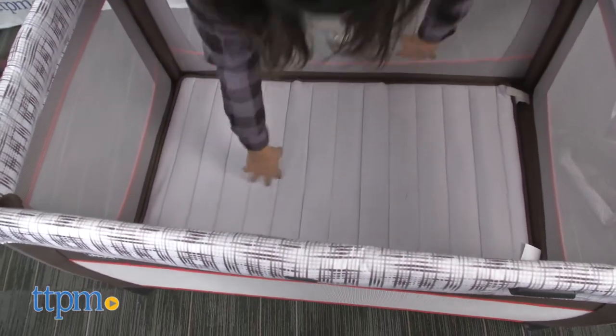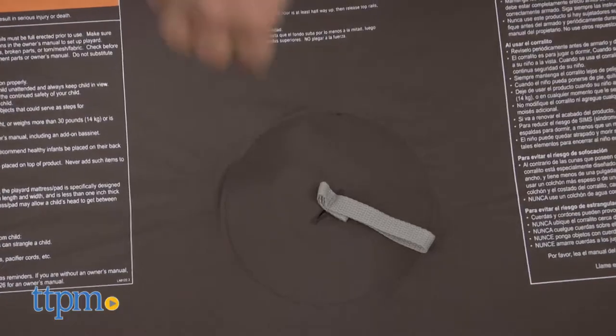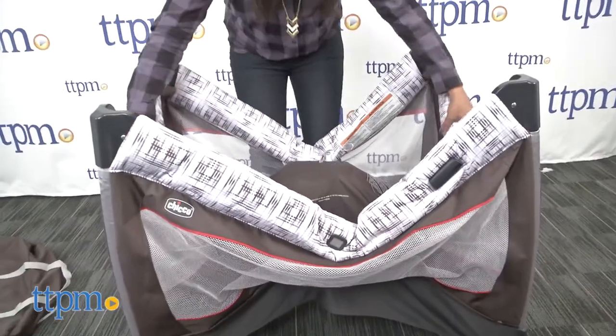The mesh sides of the play yard offer great ventilation for baby while also allowing baby to see outside the play yard and engage with the world around her. Overall, this is a great play yard and since it's so easy to move around from room to room, parents of newborns will especially like having this play yard right next to the bed for midnight feedings.